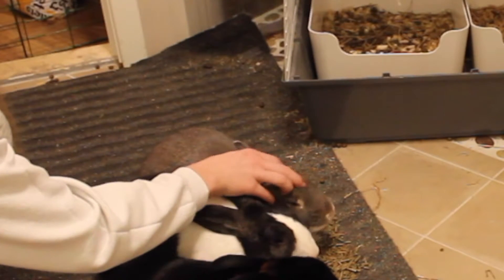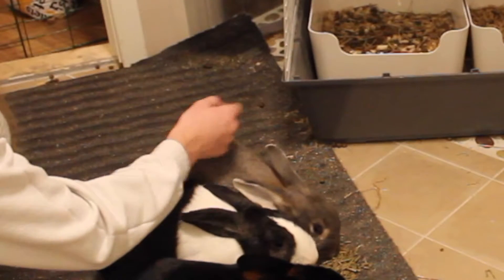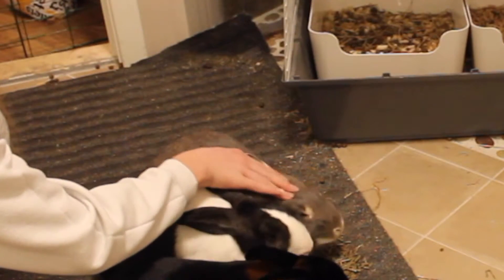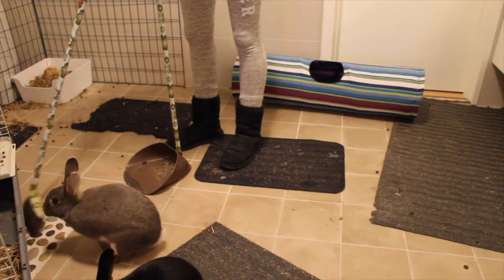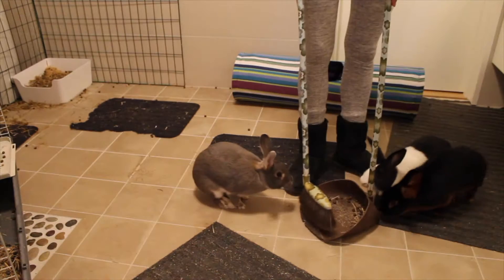He is a bit up and down when it comes to petting. The two others really enjoy it while Heimdal sometimes likes it and sometimes he doesn't. He is really curious and loves to be in the way when I try to sweep up their poop from the floor.